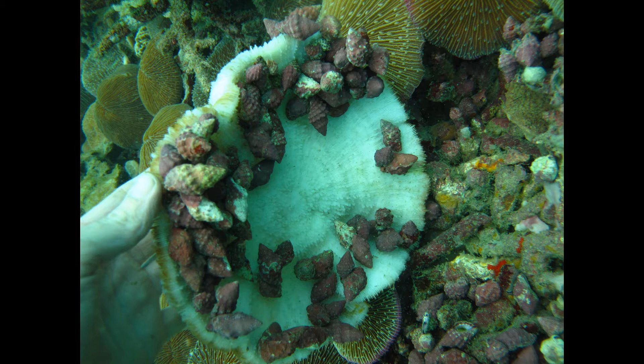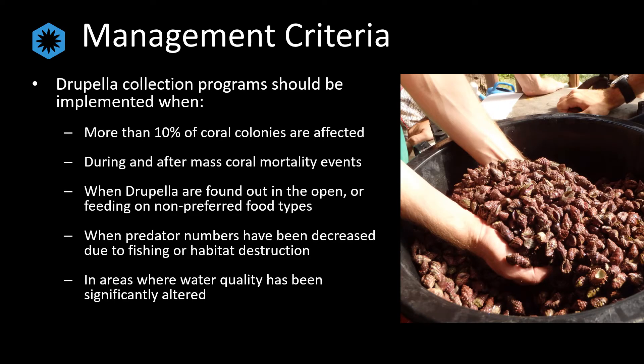Following the 2010 global coral bleaching event, we implemented large-scale collections on the island of Koh Tao, Thailand, in order to manage the outbreaks before they decimated the already stressed reefs. Although no management recommendations currently exist for Drupela snails, we developed our own based on those for the Crown of Thorns and our own observations and research. These include: when more than 10% of colonies for any single species are affected; during mass disturbance events such as bleaching; when feeding shifts are observed; where populations of predators and filter feeders have decreased significantly; or in areas where water quality has been significantly altered.